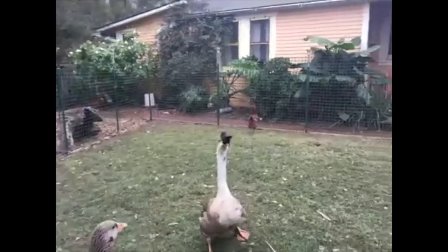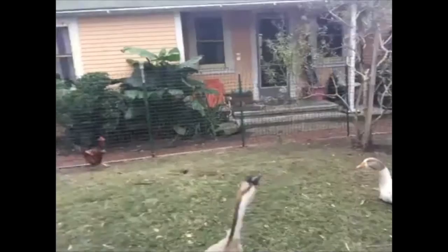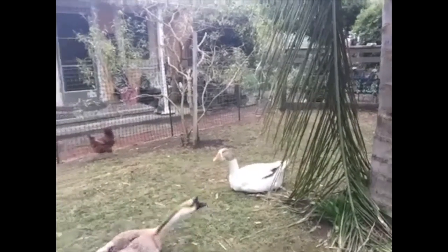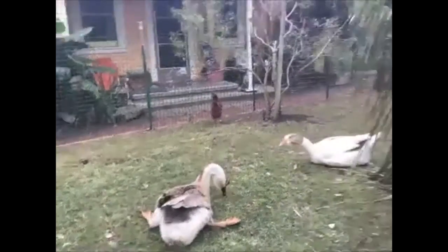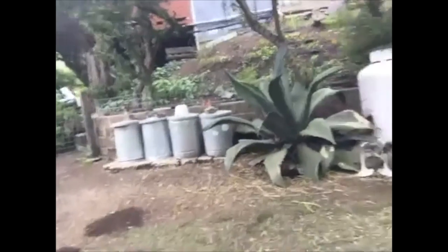The white one is Bonnie, also known as Wawa. And then the chickens are just my chickens — they're not rescues. We'll go back and maybe you can see the boys.